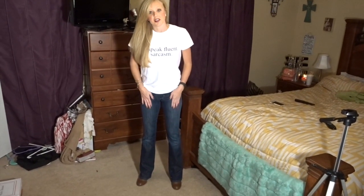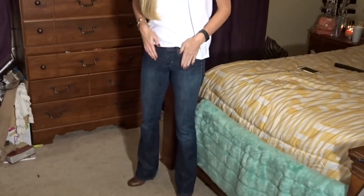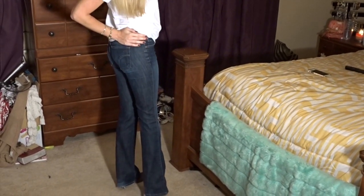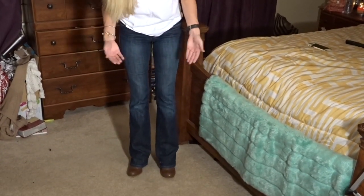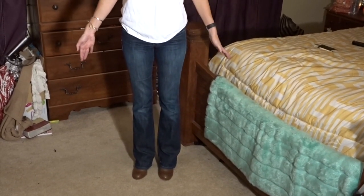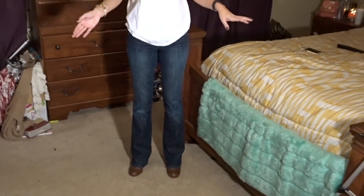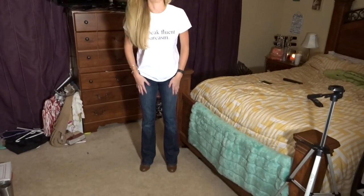Now let's go to the boot cut jeans. These are my boot cut jeans — classic, they never go out of style. They have a flat front and pockets on the back with a little detail that gives you some accentuation back there. They're a medium wash, a little on the darker side. You can wear them with tiny heels like I have on, or with boots — hence the name boot cut — and they just hit the ground perfectly. They can be dressed up or dressed down; they are just the perfect cut for basically any occasion. I definitely recommend everyone have a pair of boot cut jeans in their closet.